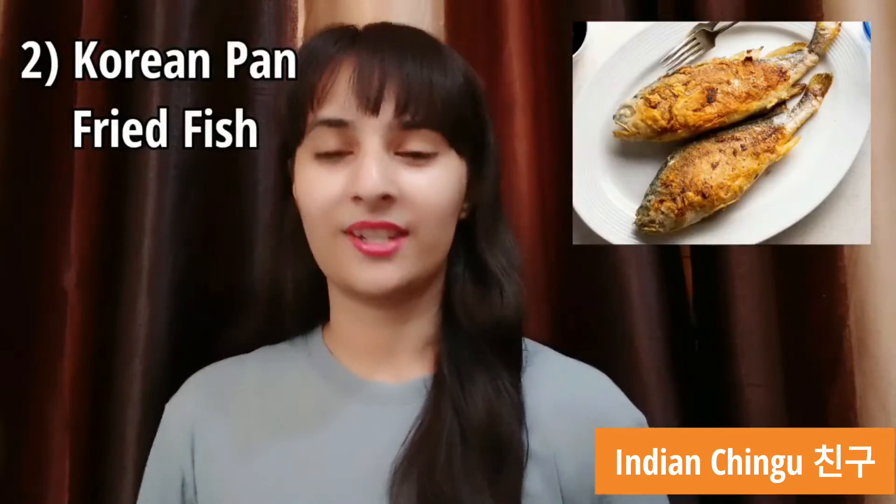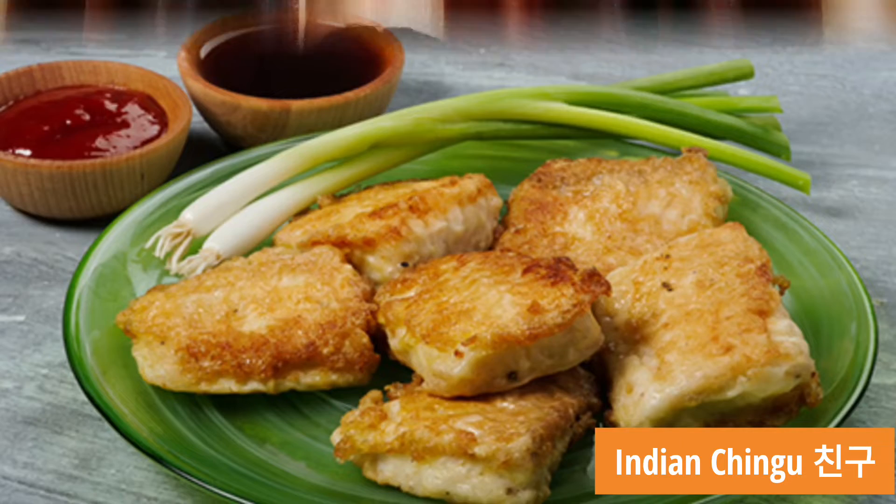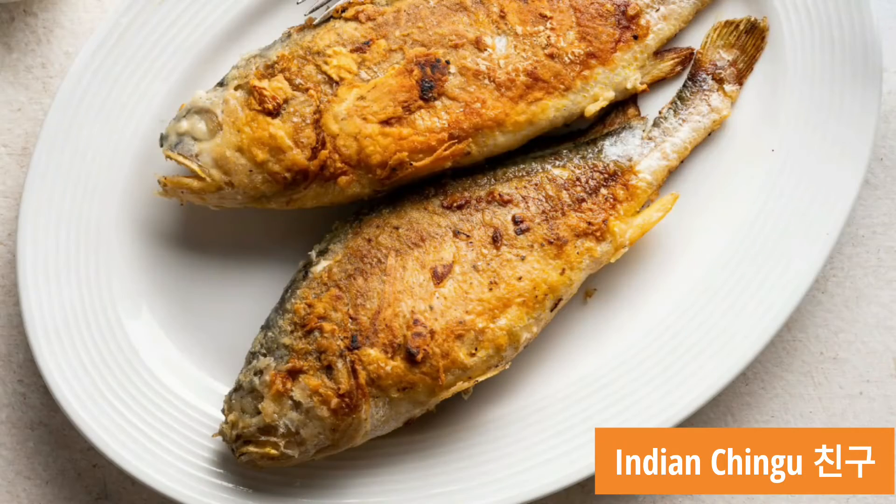Number 2 comes Korean pan fried fish. It's a popular traditional main dish and the recipe is quite simple as well. You can enjoy this recipe with some spicy dipping sauce or soy sauce.